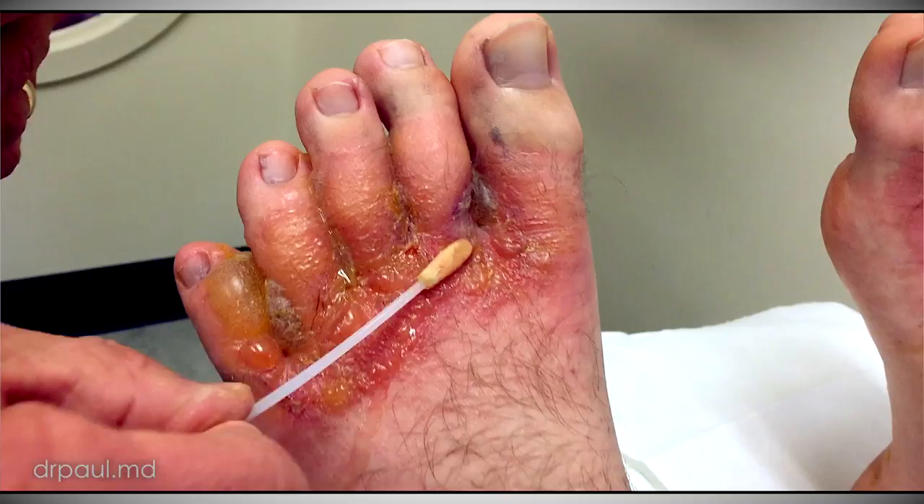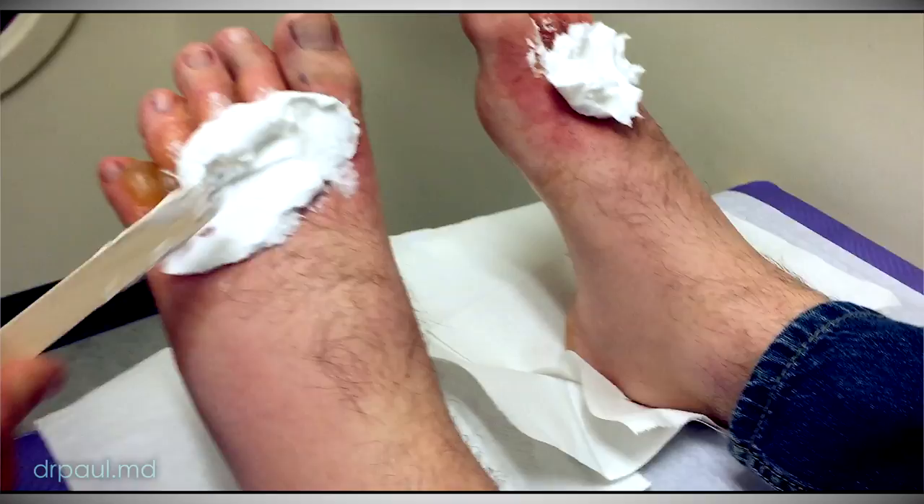I will say, you did grow staph from that culture. And so, had you not gotten better, we would have been aggressively treating a staph infection. Anytime you have a break in the skin, it's possible to get an infection — we all have staph on our skin anyway. So when you had those open wounds, I was thinking this might be infected. The burn treatment idea didn't do any harm.